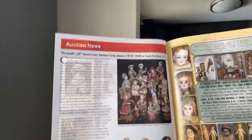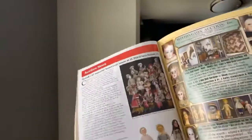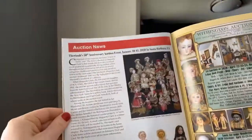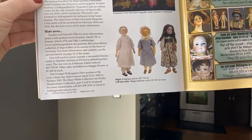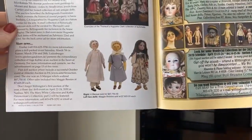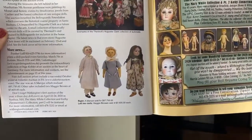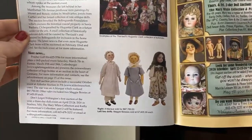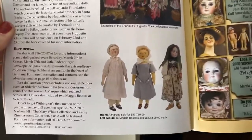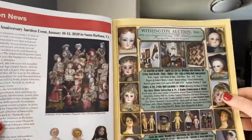In auction news, Theriot's had their landmark auction for the Hugh Get Clark collection, which was seen and heard around the world. Frazier's and Alda also had auctions. An A-mark doll on the far right sold for $87,000 — less than a hundred of them are known to exist, so I thought that was actually a good deal. And look at these two wonderful Maggie Bessie dolls that sold for $7,600 each — in this kind of condition, that's a good price. Congratulations to the owners.